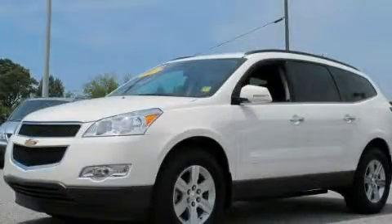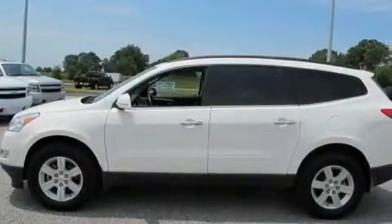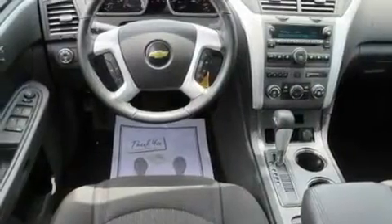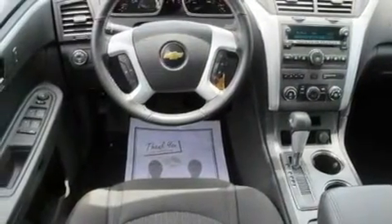This is a certified pre-owned 2011 Chevrolet Traverse, a car-like ride in space like an SUV. It features a 3.6-liter, six-cylinder engine, a six-speed automatic transmission, and all-wheel drive.